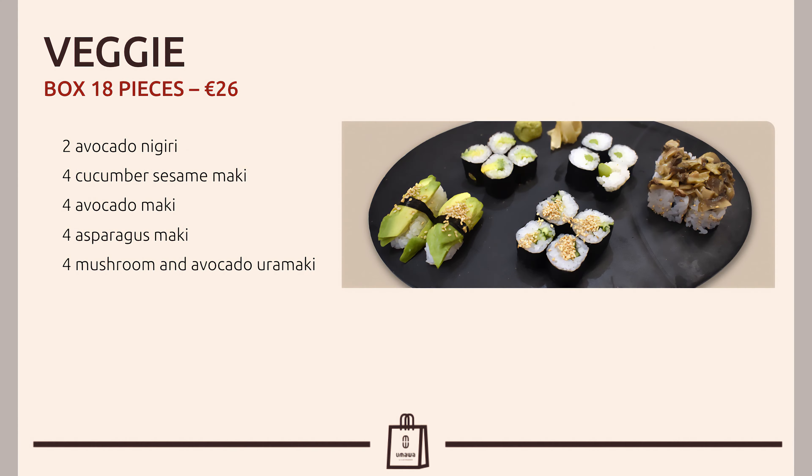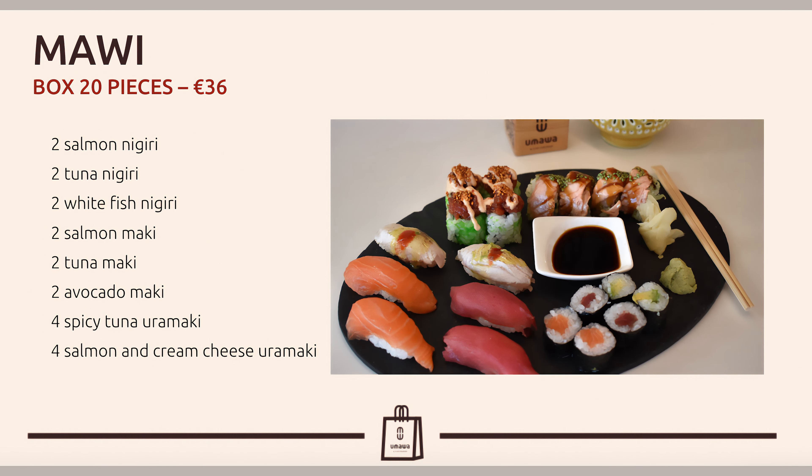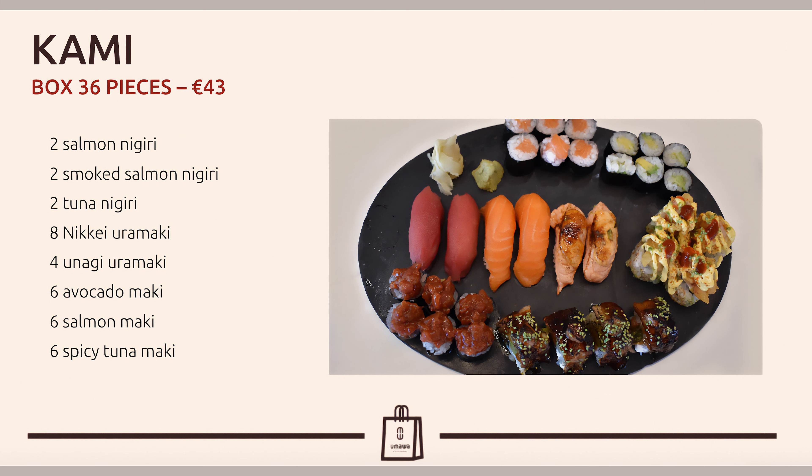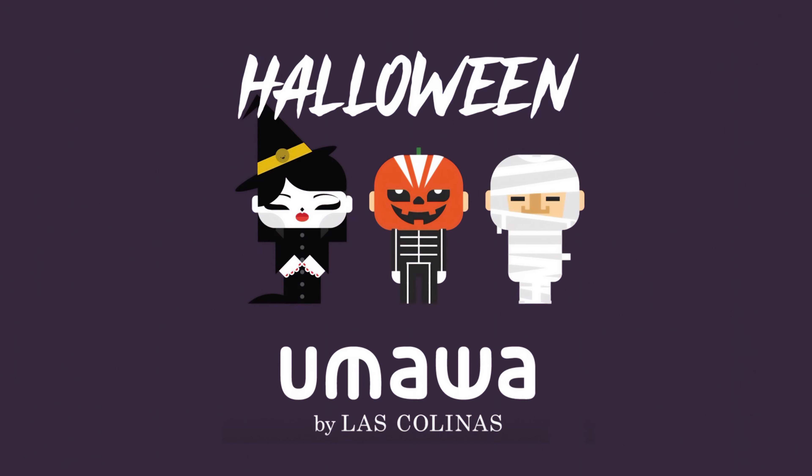But first we wanted to mention Mwawa, as we saw that it was advertising a takeaway service of sushi boxes. There are four boxes: the veggie box, the Maui 20-piece box, the Kami 36-piece box, and the Kuzaki 36-piece box. Also, we heard they have some very special plans for Halloween.